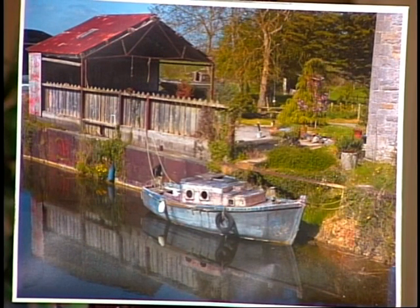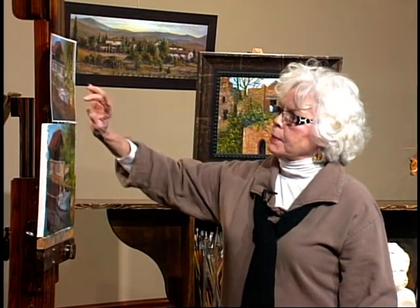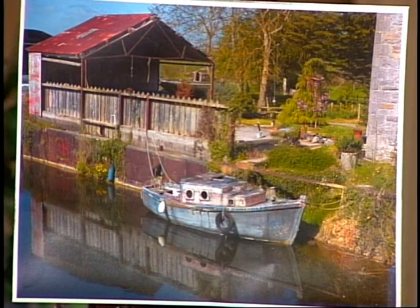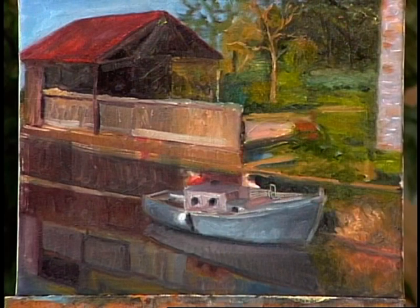It's so quaint. This building over here that we're seeing a little bit of was a great big block building. A little further to the right was where the lock actually was — this was before the lock was opened and a boat passed through. Here's the boat shed and the fence.